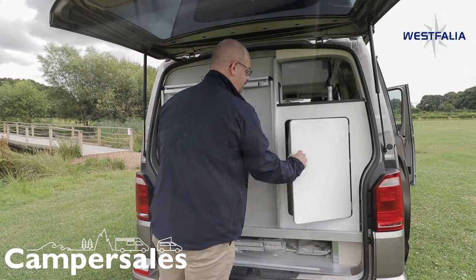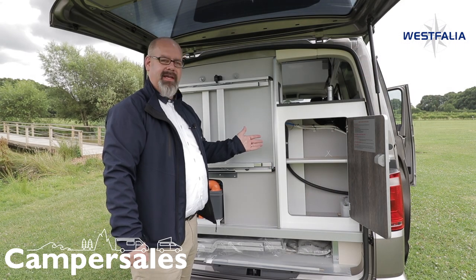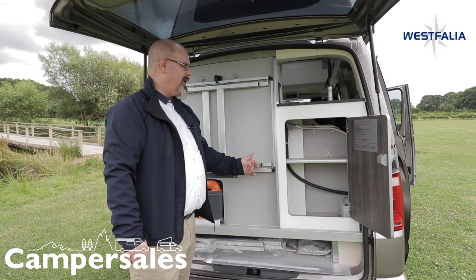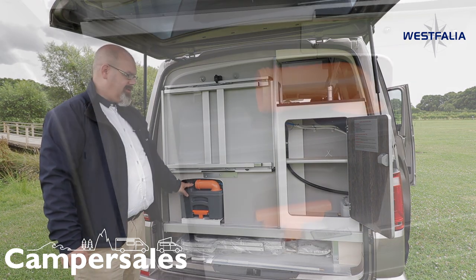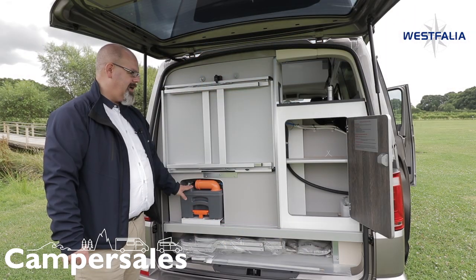Here's your storage for the gas bottle, which is only 2.8 kilos, because this vehicle also comes with diesel heating — a diesel warm water heating system, so it's almost like being at home. Last but not least, you've got access to your toilet cassette here. Just take it out, empty it, put it back in — very easy, very compact.